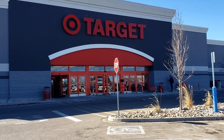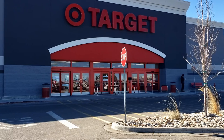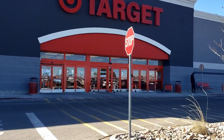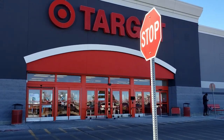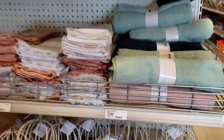We're at Target, and first we'll walk through the Dollar section — there's almost always something related to tabletop, and they always have something on trend. Then we're going to walk around the rest of the store to see what they have for dishes, glassware, and table linens. The very first thing I saw when I walked in were these throws.